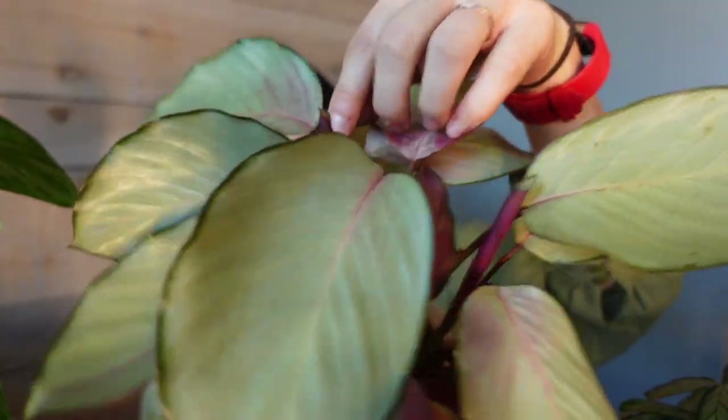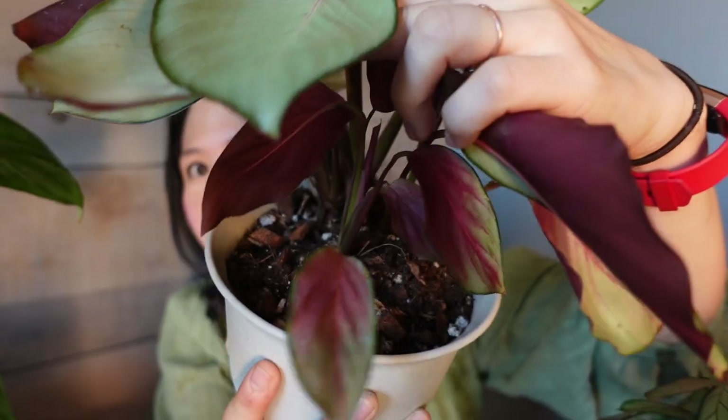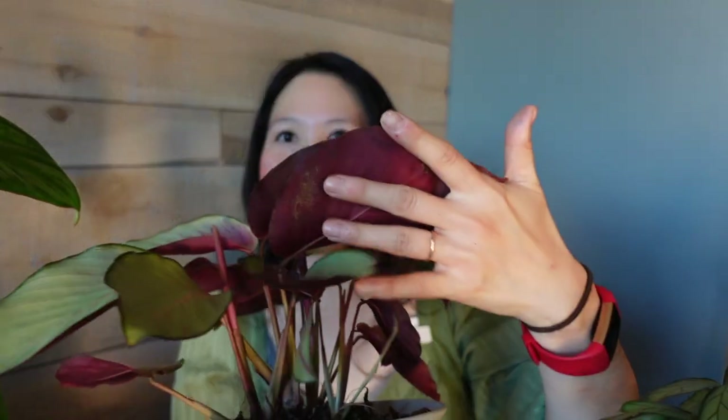There are three or four plants in this pot — some are just new shoots from the mother plant. I can see three new leaves coming out right now. I should show you the back of this plant: in true Calathea fashion it's got a beautiful pink color on the back — a lot of them have a darker maroon, but this one is more pink. The front is just beautiful and silvery, and when it's backlit it's just so gorgeous.